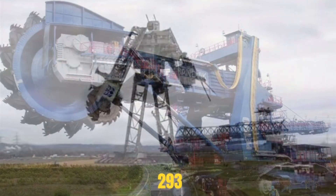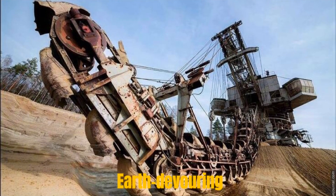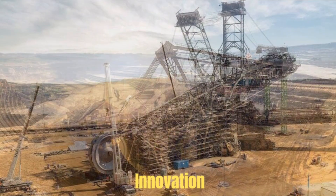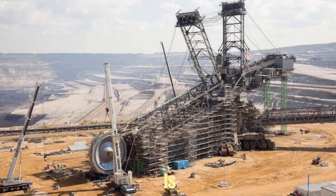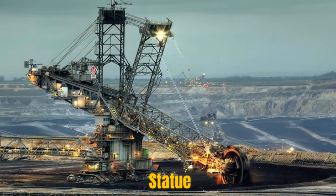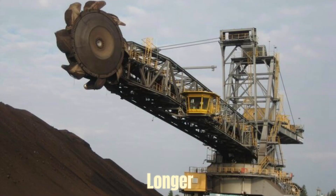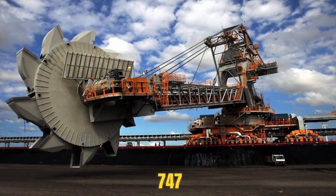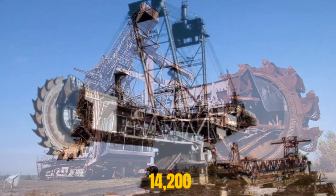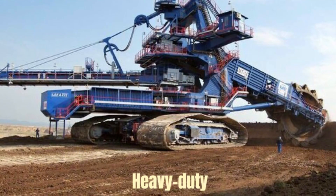Bagger 293 is not merely a machine — it's a self-propelled, earth-devouring behemoth, a testament to the boundless ambition of human innovation. Its sheer size is difficult to comprehend: 96 meters tall, taller than the Statue of Liberty; 225 meters long, longer than two Boeing 747 airplanes placed end-to-end; and weighing 14,200 tons.